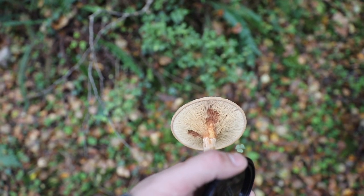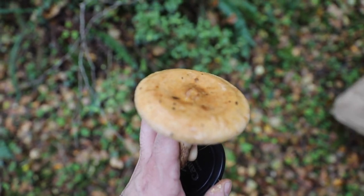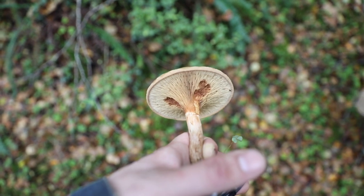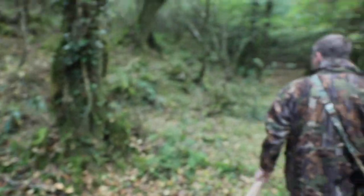I think this is a brown roll rim - I think this might be deadly poisonous. I'm not 100% on that, I don't know. But we're in a lovely glen here.